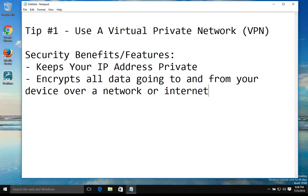The next benefit a VPN will do for you is it will encrypt all data going to and from your device over a network or the internet.